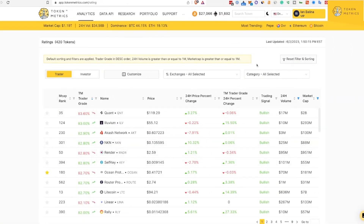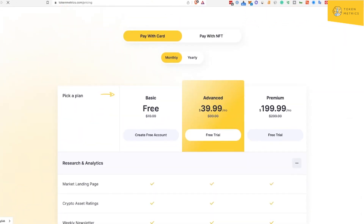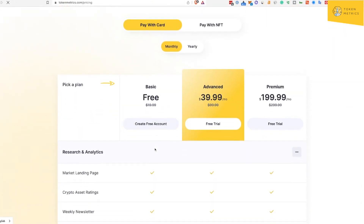All this is free, but if you want to customize — which is where the real value of Token Metrics comes in — you have to be on a paid plan, either an advanced plan or a premium plan.